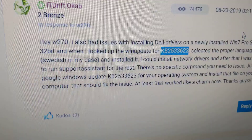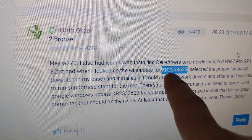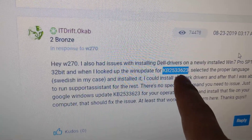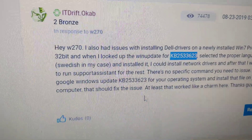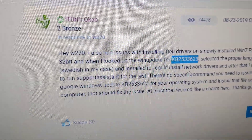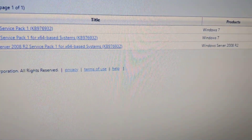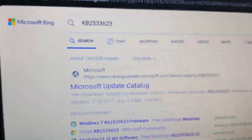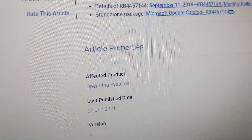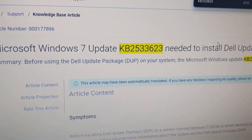They mentioned that you need this KB update — KB2533623 — and they provide a link somewhere. I was able to find it by looking it up, and it took me to this page, which I'll include in the description.